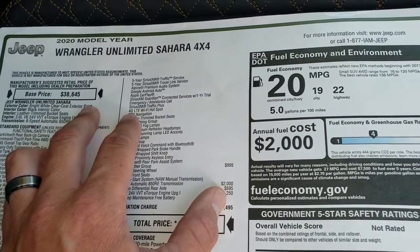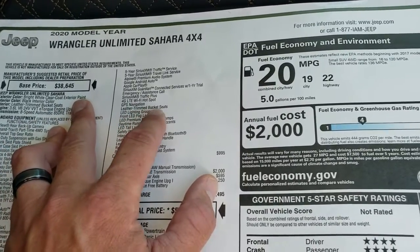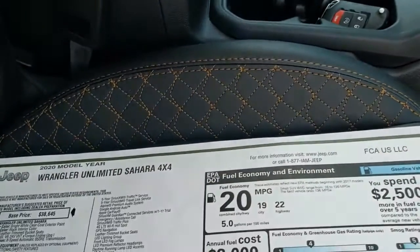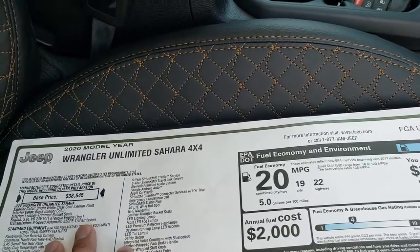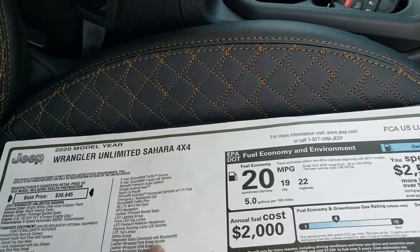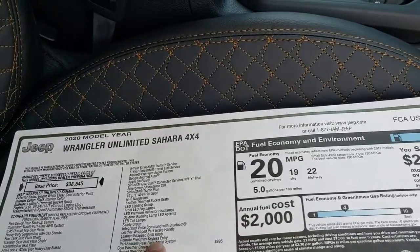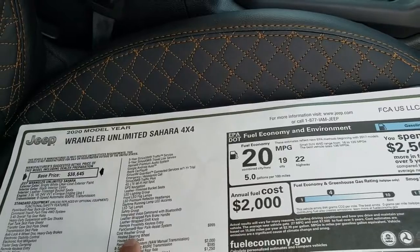The Sirius Traffic Plus, 4G LTE WiFi hotspot, NAV, leather trimmed bucket seats with copper stitching, the LED lighting group, safety group, integrated voice command with Bluetooth, leather wrapped parking brake handle and shift knob, remote proximity keyless entry, and the ParkSense rear park assist system.